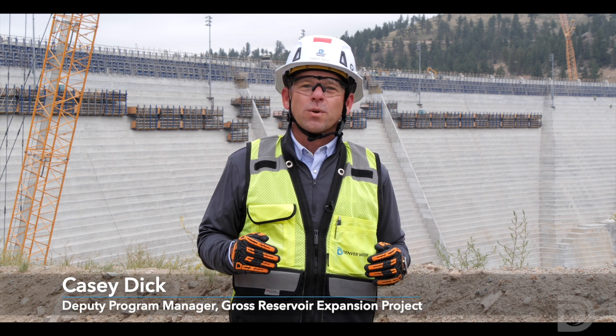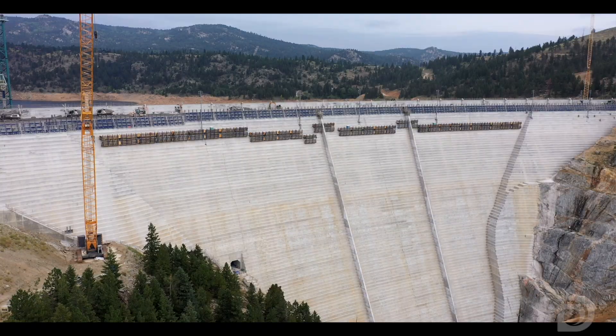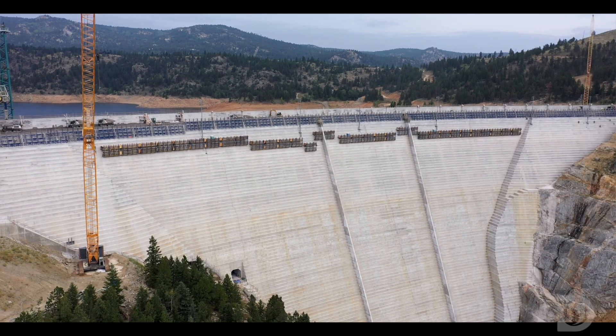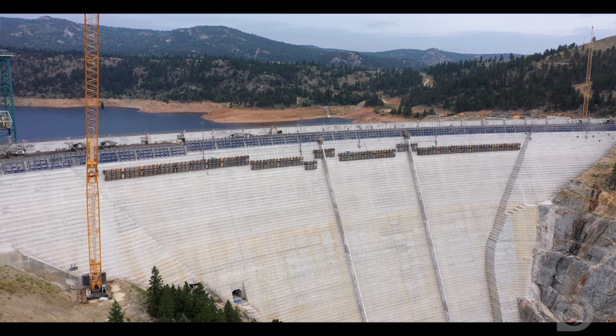Hi there, I'm Casey Dick from Denver Water with this update on the Gross Reservoir expansion project for September 2025. It's been a busy summer as Denver Water is in the process of raising the height of Gross Dam by 131 feet.